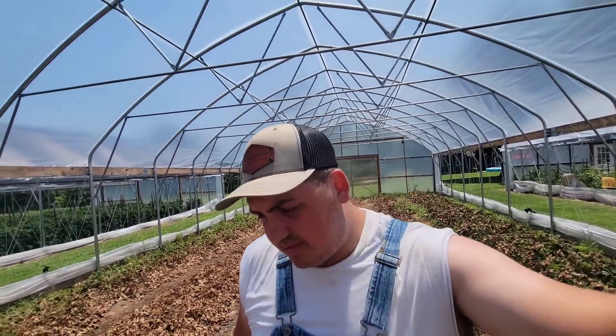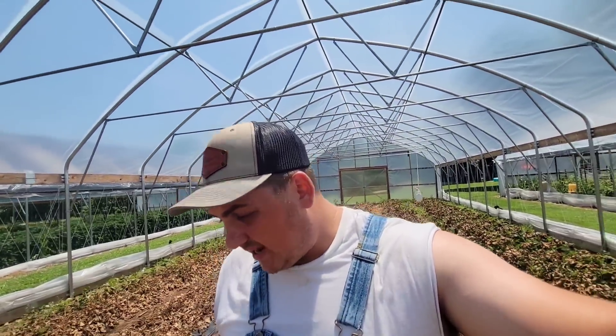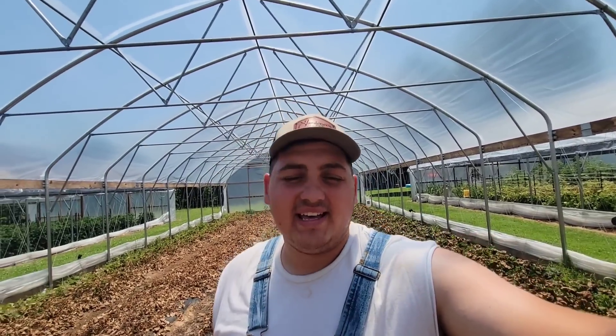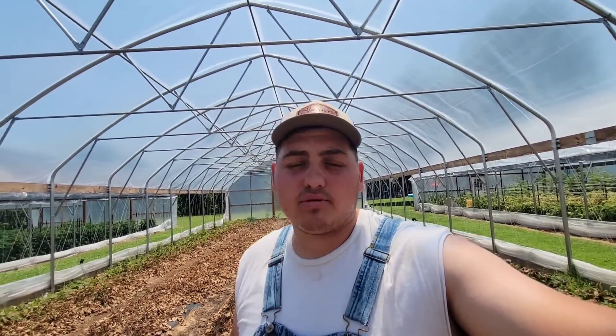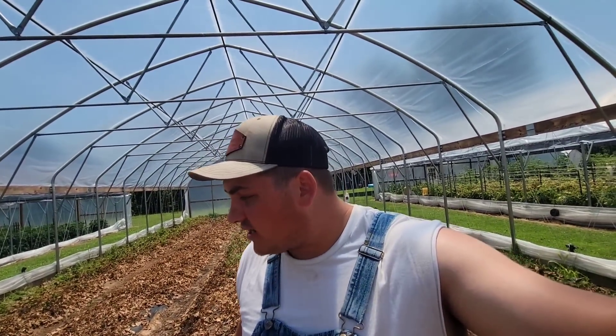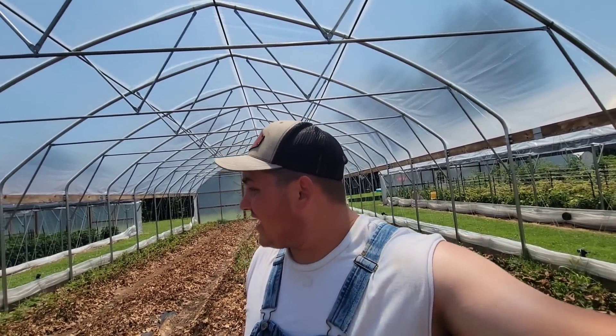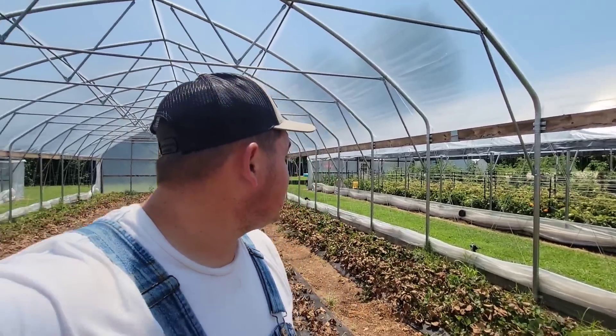That was the plan from the beginning - once the strawberries are done, come through here, rip everything out, and plant tomatoes. So we're slowly getting closer and closer to that. Today it's the middle of June, and we've got to get these plants in here so that by about the first week of August we can start harvesting out of here. High tunnel number three is looking real good - we should start harvesting out of there within a couple more weeks. Number one still has a lot of green ones coming on yet.